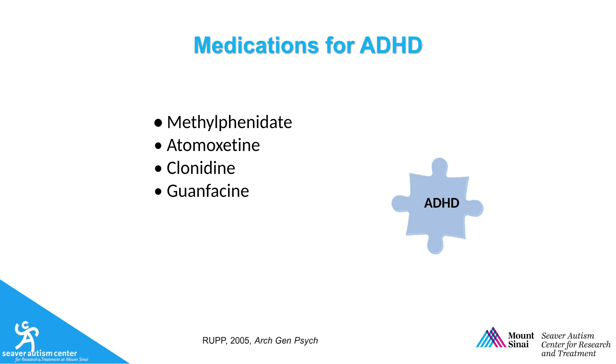Methylphenidate is effective in treating ADHD symptoms in children with autism. Nonetheless, studies find that these children tend to be more sensitive to side effects and they might respond to lower doses than their typical peers. Medications in children should always be started at very low doses and titrated very carefully.